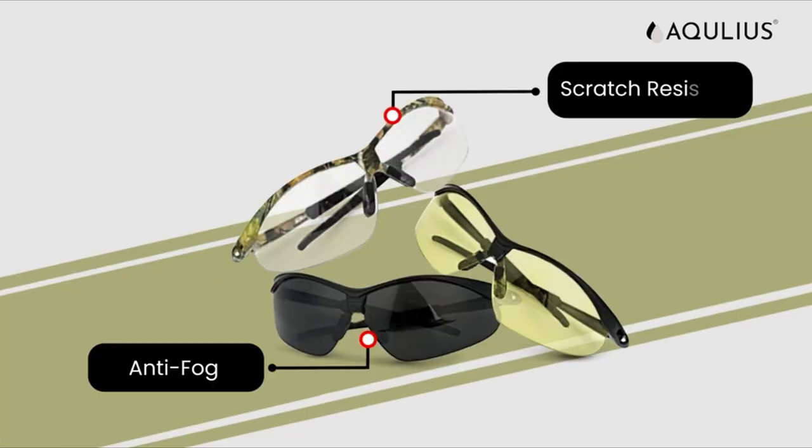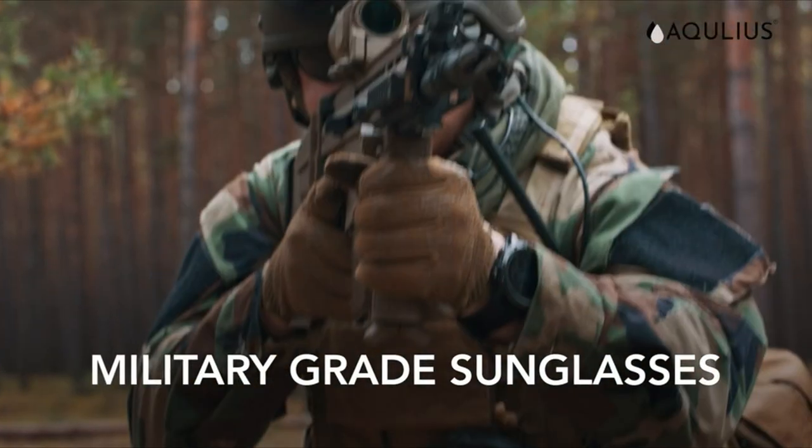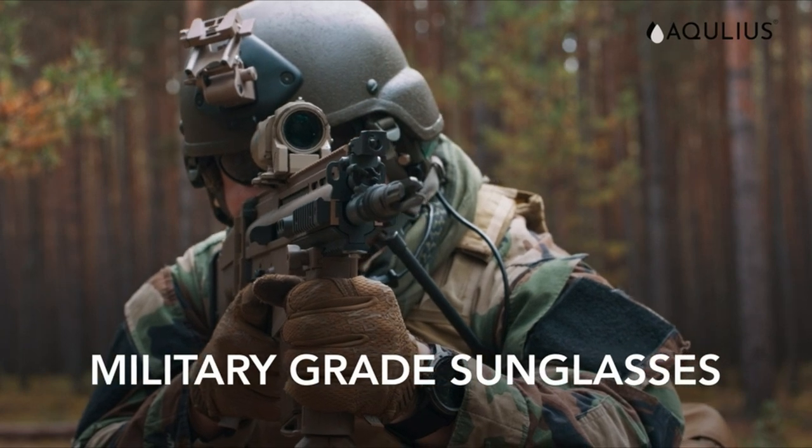So guys, this was the video about the six best shooting glasses. All the links are given in the description. Do check them out. Thank you.